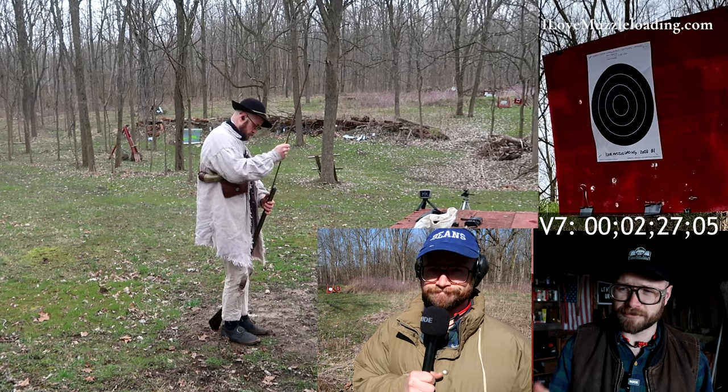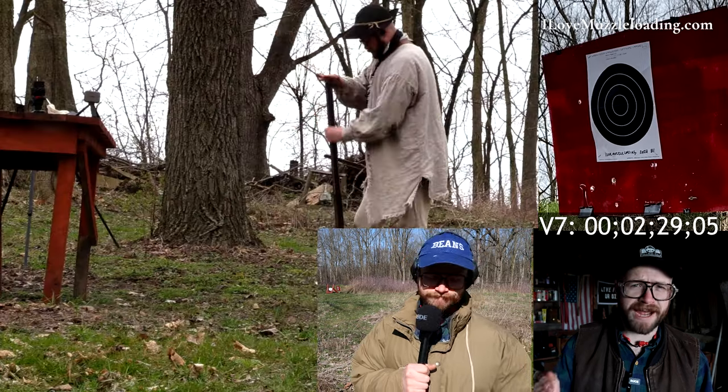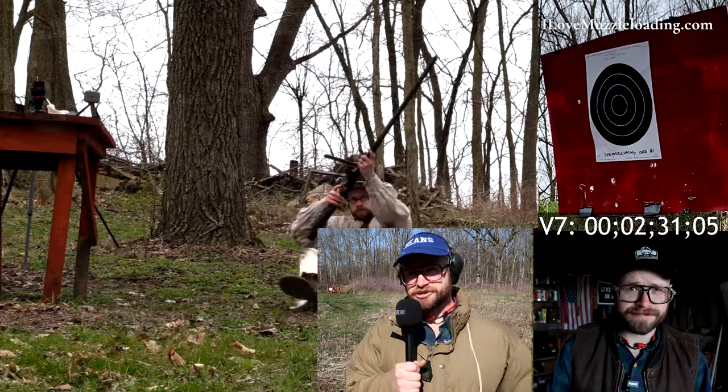Sometimes I'm surprised this man is willing to put such low performance out on the public internet. That's YouTube for you.